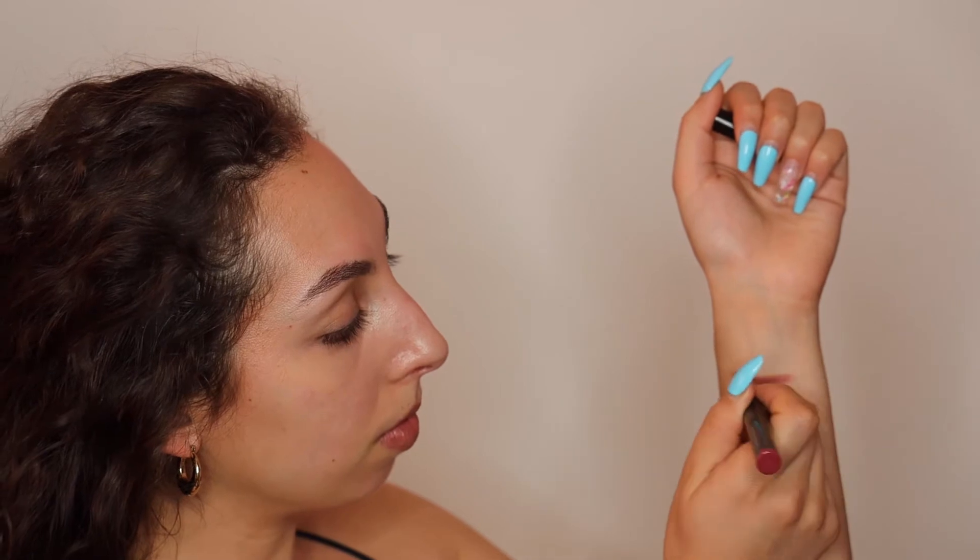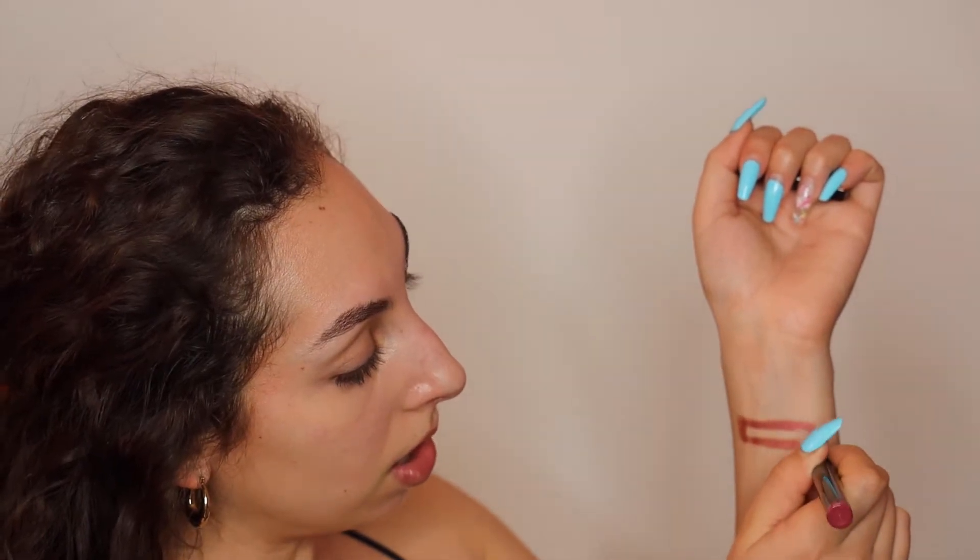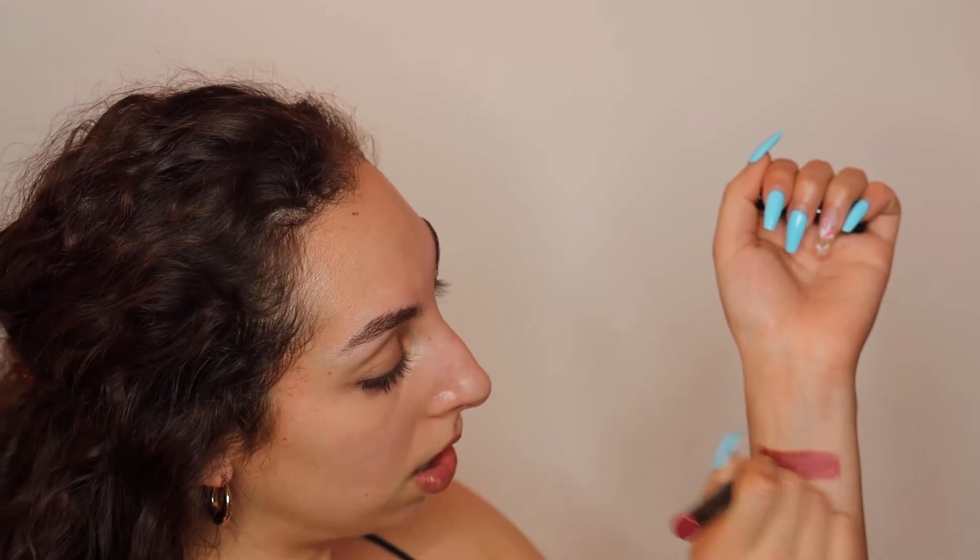The first one I'm swatching is raspberry, just swatching it across my arm. Right off the bat the formula is both creamy and pigmented. It's not so much of a glitter or sparkle but it does have a nice sheen to it — it's kind of reflective, super pretty. I feel like this is more of a rustic, burnt orangey shade rather than a berry, but that might just be me and the lighting in my room.